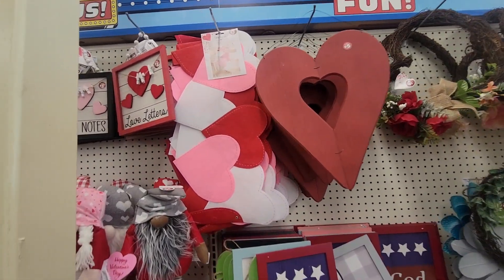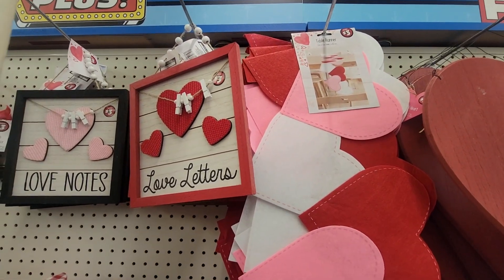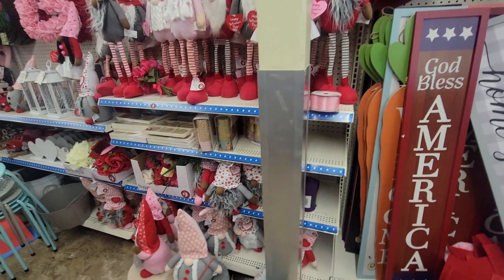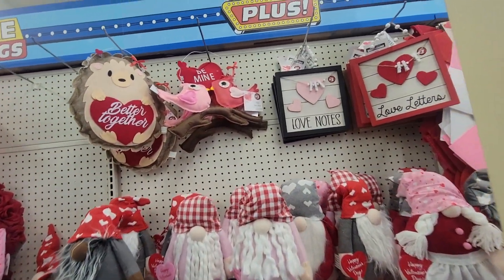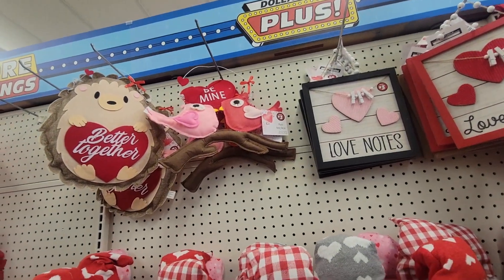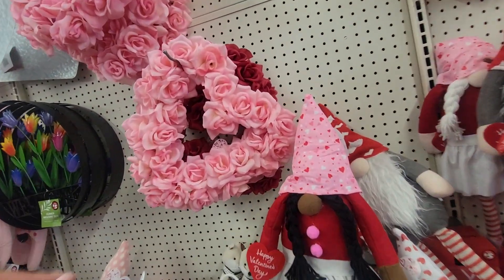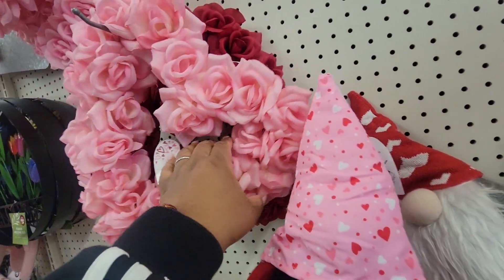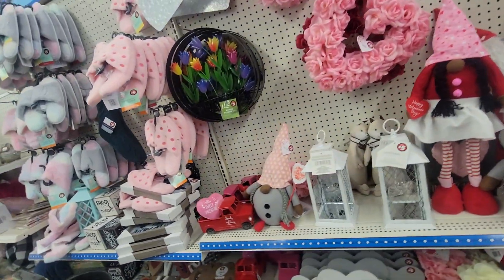A little table runner right here for three. That's pretty, those are cute. Look at the two little birds — it's pretty. A little wreath for five. A little house shoes.